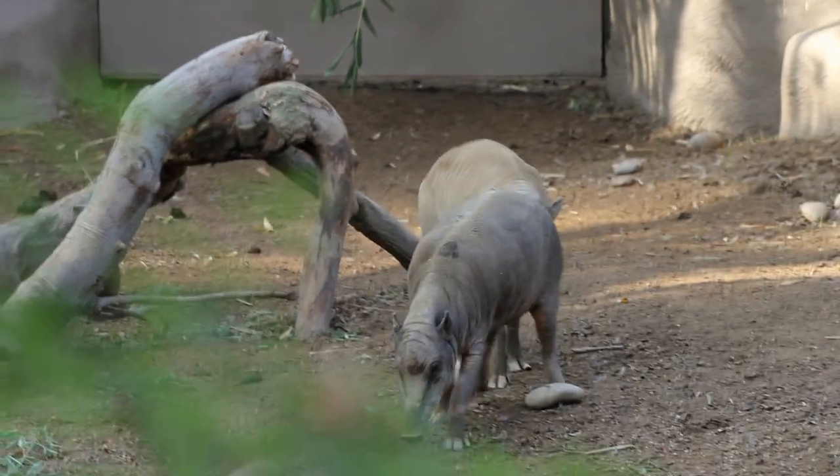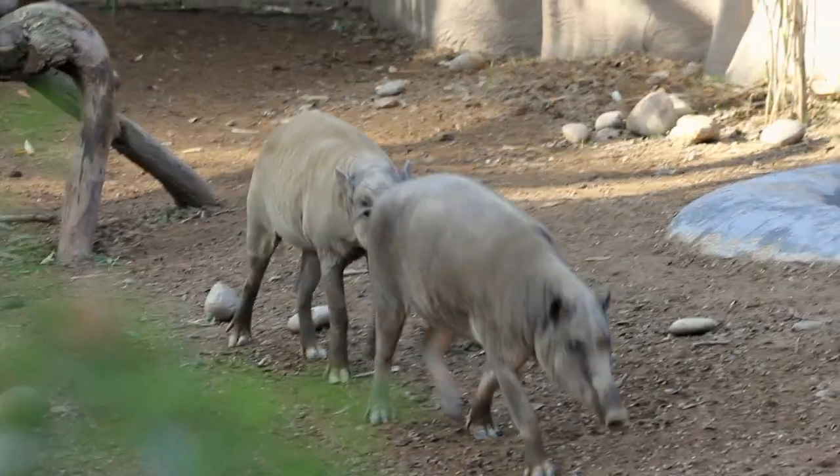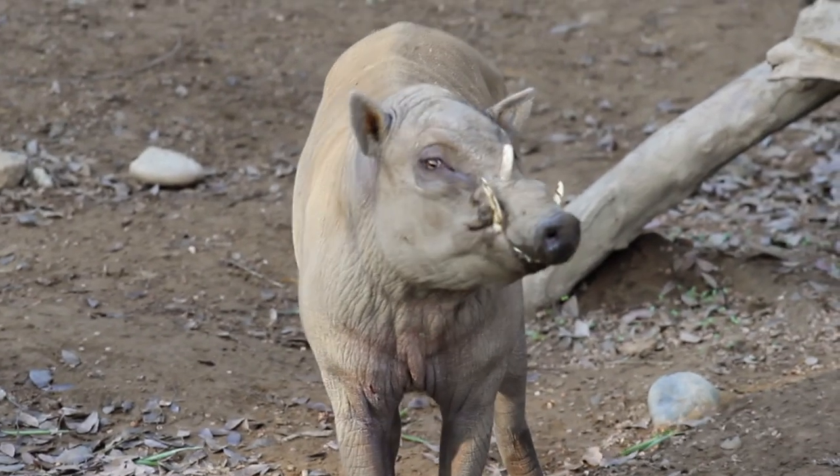They are threatened by logging, deforestation, and over-hunting for food markets in Indonesia. Their numbers are decreasing in the wild and they're considered vulnerable. We're really happy to have them here — it adds another wonderful facet to the collection we have here at the Fresno Chaffee Zoo.